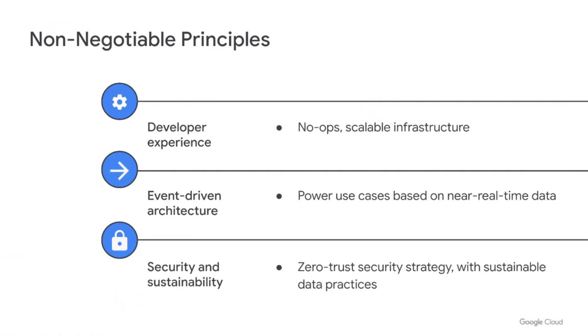Secondly, the event-driven architecture, which is very important. We are in the future, and the future is starting now. The architecture choices that you make are very important in terms of scalability for the future. And at the end, security and sustainability — security with the zero-trust principle, for example with single sign-on, and sustainability based on a pay-as-you-go model.